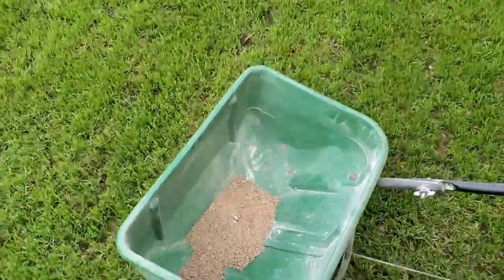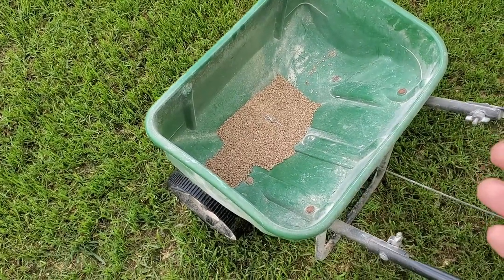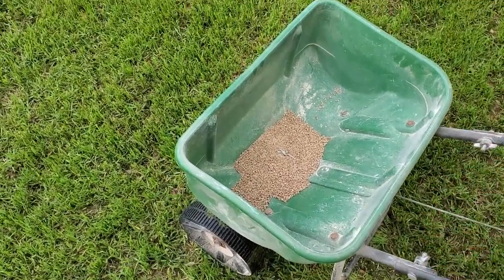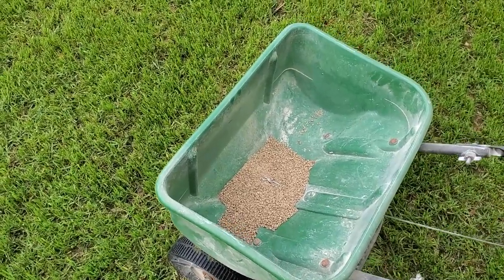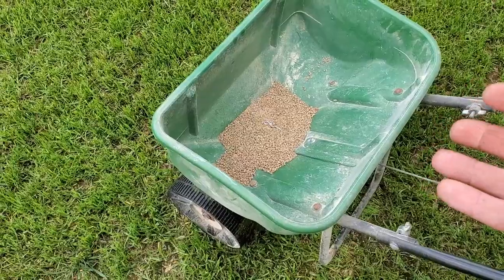One thing I'm noticing — and this is a tip for fertilizer too — when you start getting low and you have more to throw, go ahead and add more into the hopper. It helps it throw more evenly so you don't get those pockets where it runs out and doesn't want to throw. Go ahead and add your extra in now and throw it down.